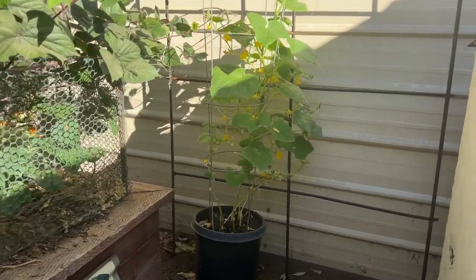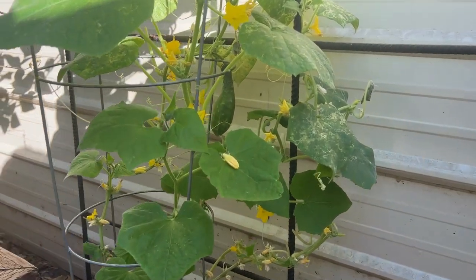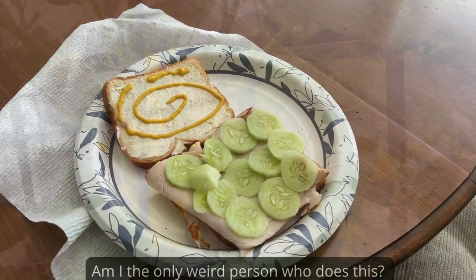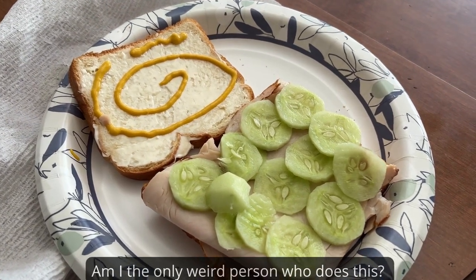I've been meaning to pick this cucumber for a couple days now. I better get it now because if I wait too long it'll get too big and be very, very bitter. But right now it's going to be perfect. There's nothing like cucumbers on a sandwich, especially ones that come right from the garden.